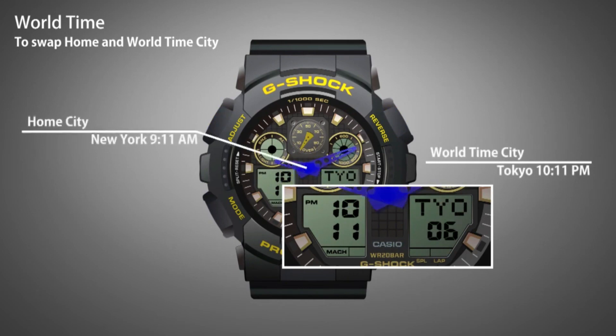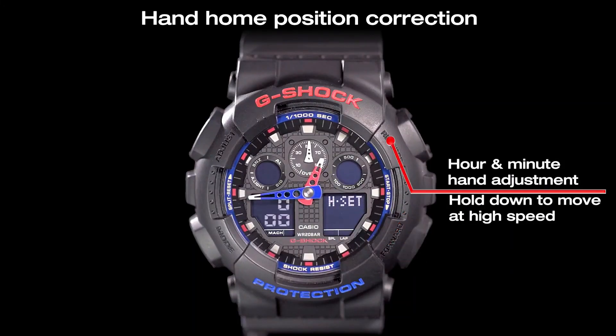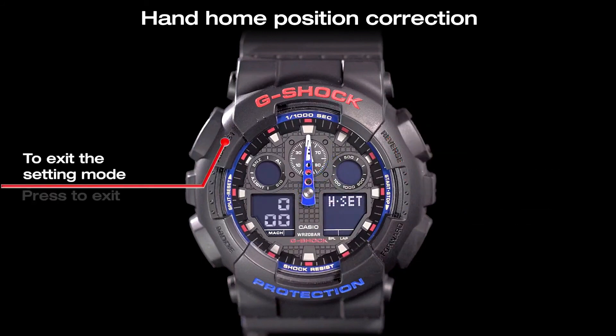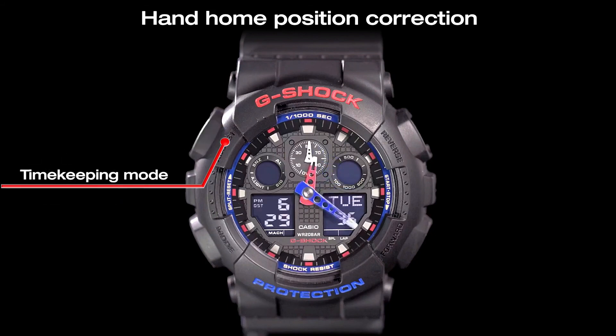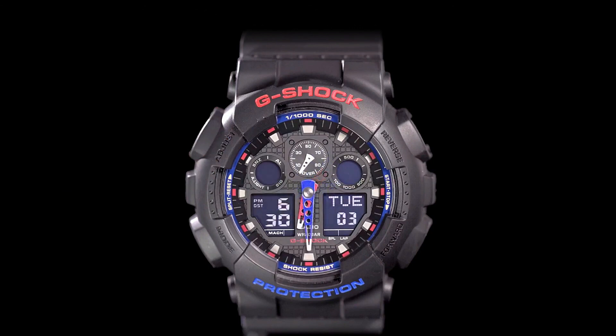Designed with the active man in mind, especially those who frequent the gym, engage in rigorous pickup games with friends, or are involved in manual labor, the 100XL Series is constructed to be extra tough. Its casual, sports-focused design ensures that it can withstand the rigors of daily activity. Even with frequent bumps, this model remains steadfast in reliably indicating the time. The display is presented in an analog-digital format, combining the best of both worlds for a comprehensive and stylish timekeeping experience.